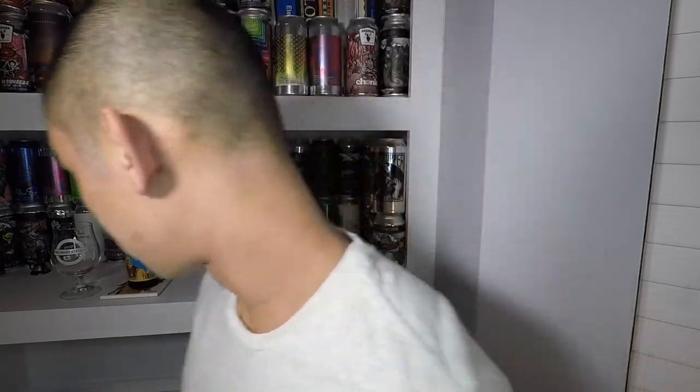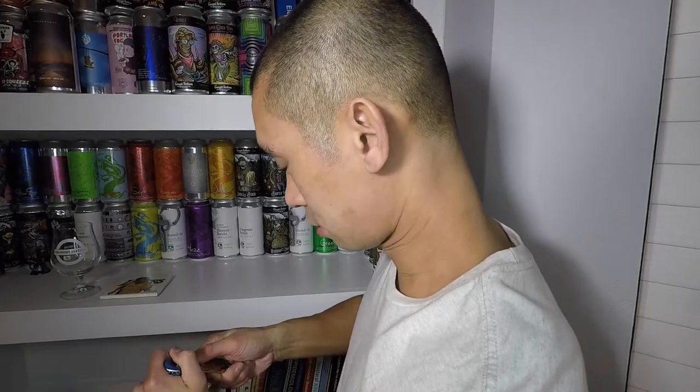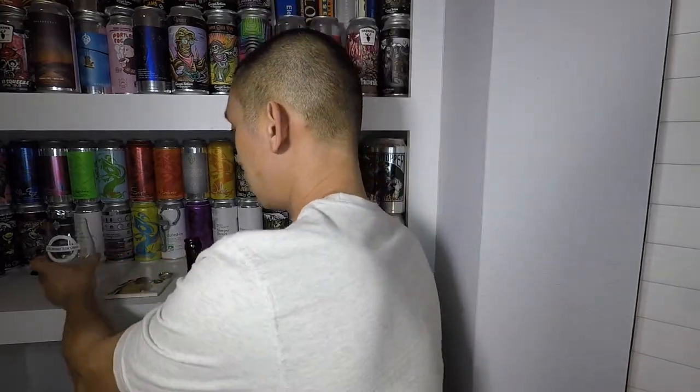Of course I do not have a bottle opener, and I doubt it's a twist cap. Damn it! I'll be right back. Alright, we're back with a bottle opener. I do that too often - well, not too often, but more often than I'd like to.